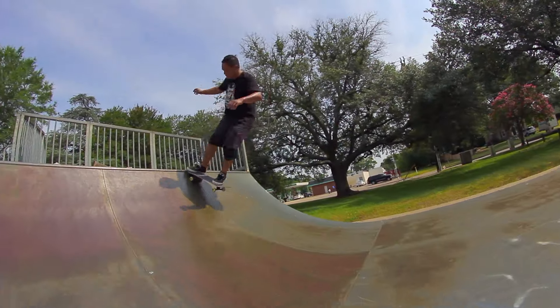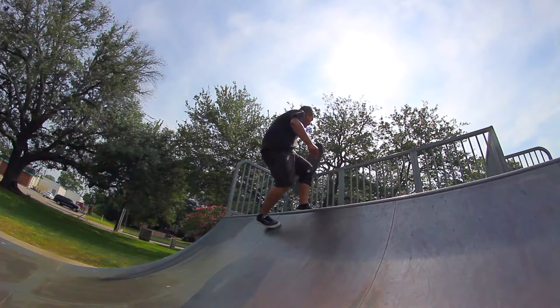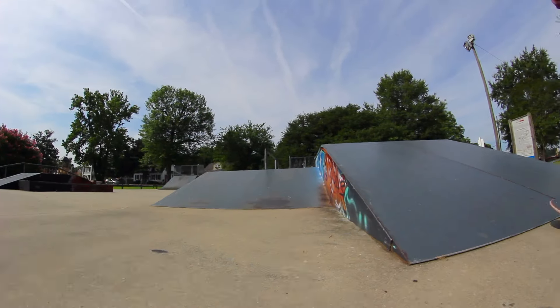That was Craddock Skate Park. I thought that was kind of fun — what did you think? That was awesome, man. That mini ramp is pretty sweet. Check it out if you've got time, it's pretty cool.